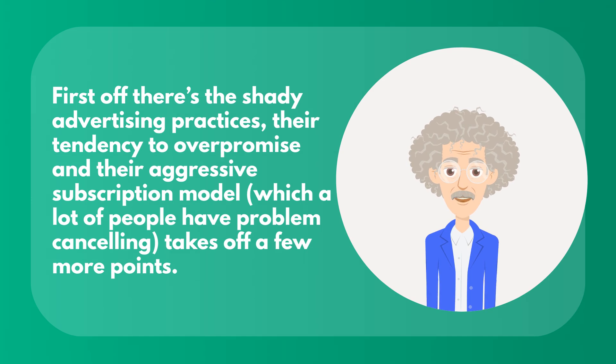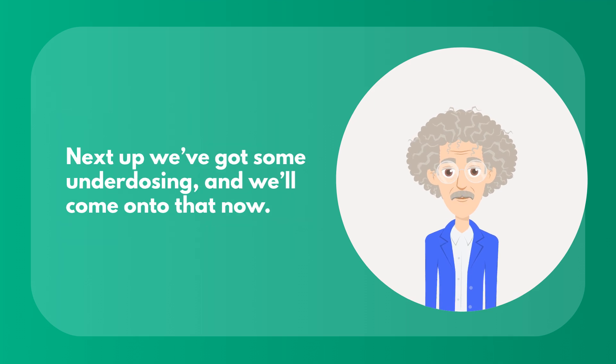First off, there's the shady advertising practices, their tendency to overpromise, and their aggressive subscription model, which a lot of people have problems cancelling — that takes off a few more points. Next up, we've got some underdosing, and we'll come on to that now.